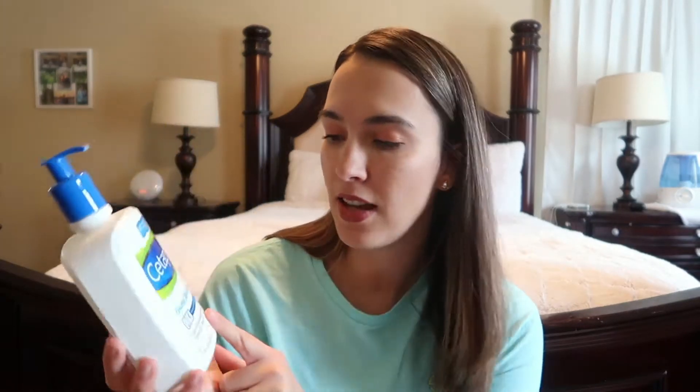The first item is the Cetaphil Gentle Skin Cleanser, which I use as hand soap. I went to the dermatologist for the first time last January — my parents and grandparents encouraged me to go for checkups. I was always getting really dry hands and the dermatologist said my Bath & Body Works hand soaps were the main culprit, so I switched to Cetaphil, especially in wintertime, and it makes a huge difference. I also love the Vanicream fragrance-free gentle body wash for dry skin.